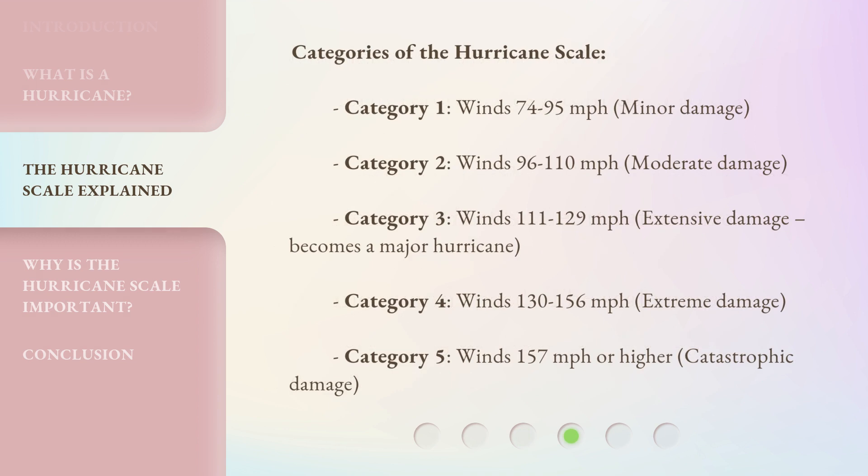Categories of the Hurricane Scale: Category 1 — Winds 74 to 95 mph, minor damage. Category 2 — Winds 96 to 110 mph, moderate damage.